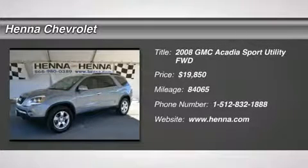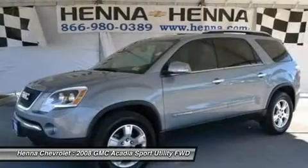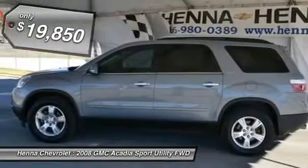3.6 L V6M PFI VVT and FWD. GMC has outdone itself with this fantastic 2008 GMC Acadia. It just doesn't get any better at this price.